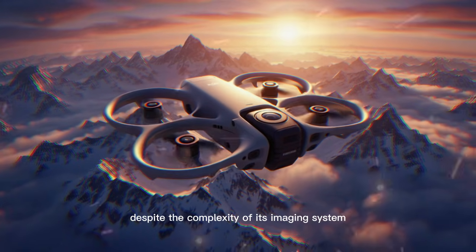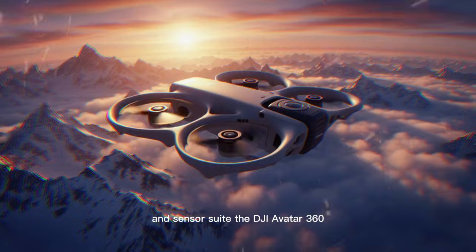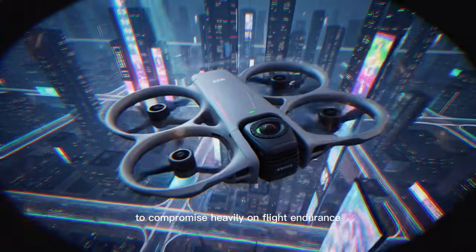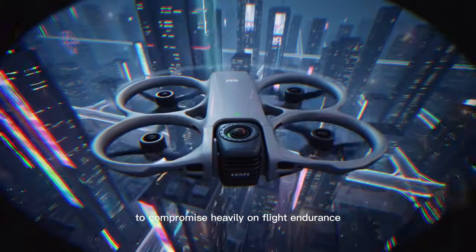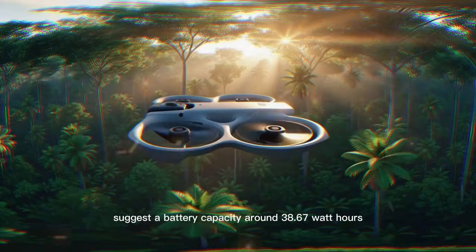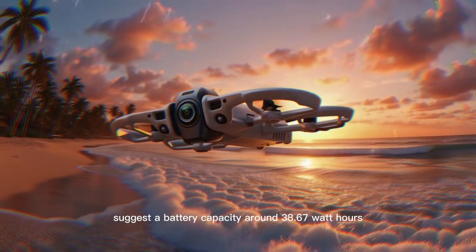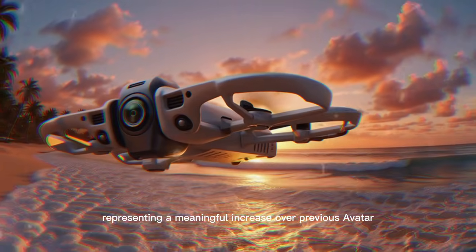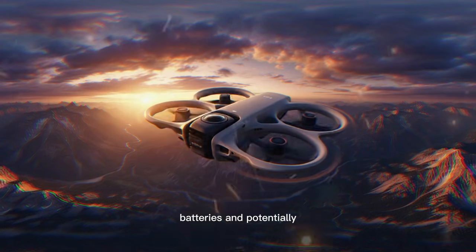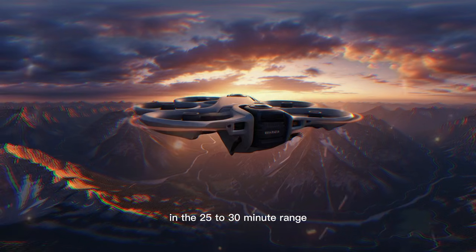Despite the complexity of its imaging system and sensor suite, the DJI Avata 360 is not expected to compromise heavily on flight endurance, as leaked specifications and FCC documentation suggest a battery capacity around 38.67 watt-hours, representing a meaningful increase over previous Avata batteries and potentially enabling real-world flight times in the 25- to 30-minute range.